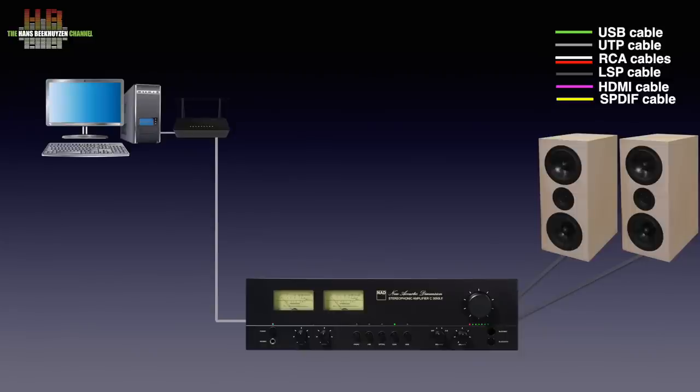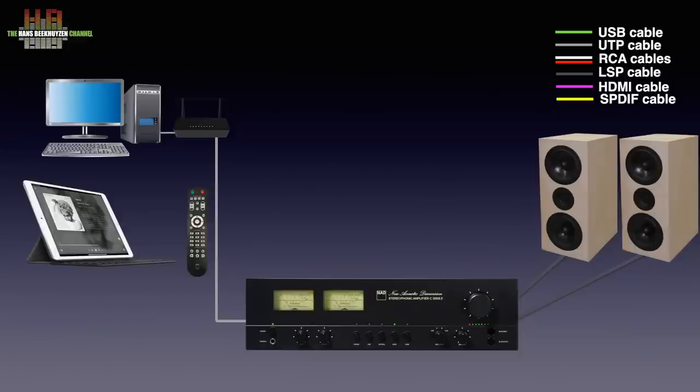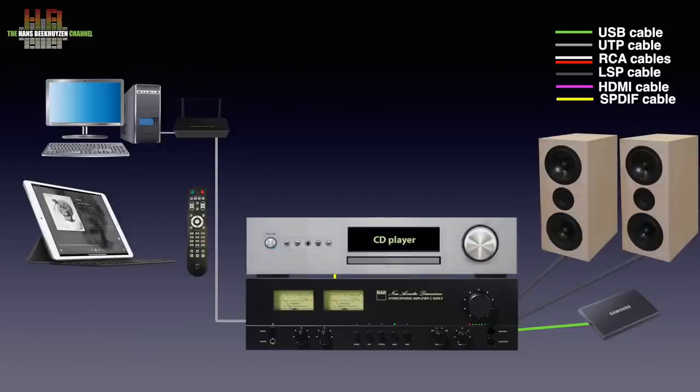The 3050 comes with an infrared remote for primary functions, but the streaming functions are to be controlled using either a smartphone, tablet or computer. A USB drive holding music can also be connected. If you still use a CD player, that can be connected with S/PDIF, Toslink or analog.